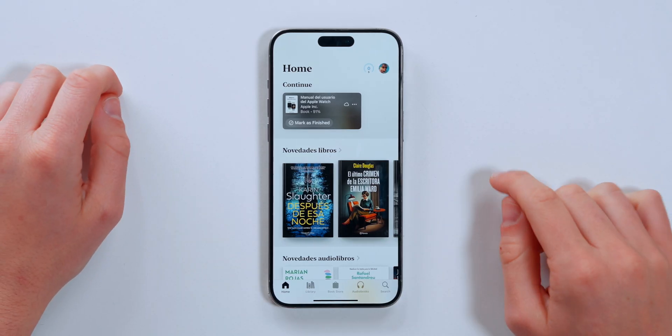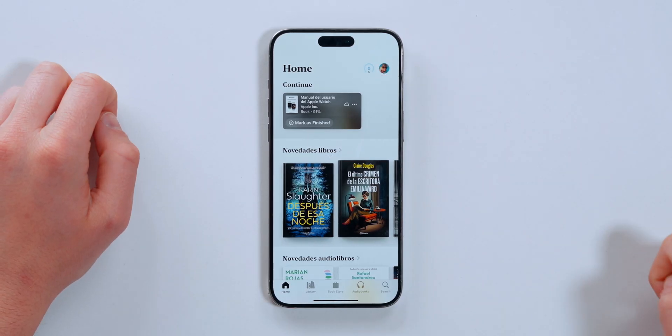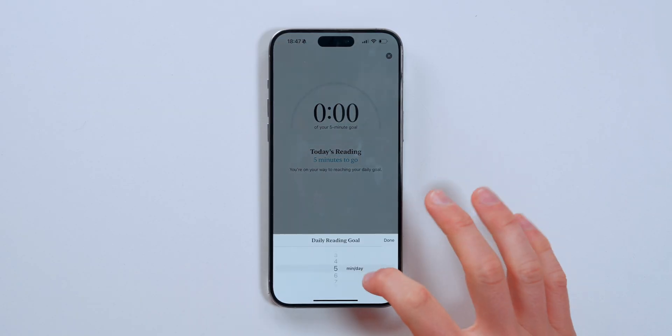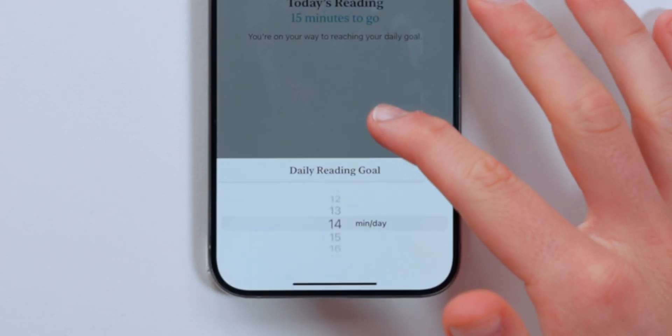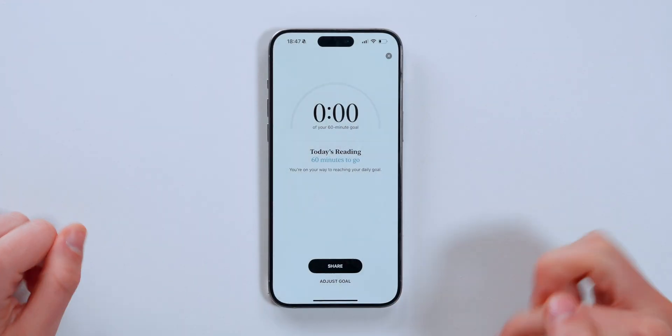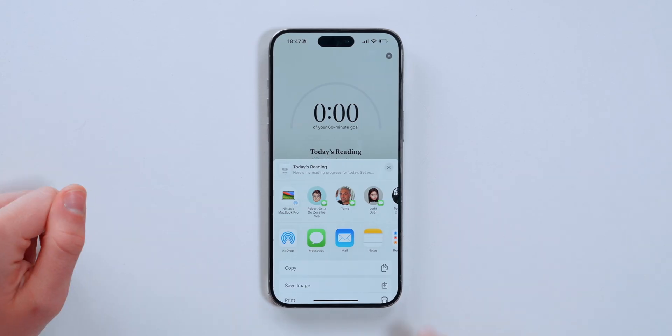Apple Books gets a cool new feature — a new reading goal icon that motivates you to read a little more every day. You can adjust your goal by choosing how many minutes you want to read per day, starting from five up to 30 minutes or more. You can also share your progress with friends and family to stay motivated.